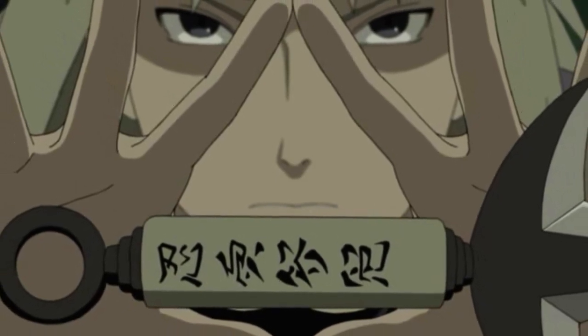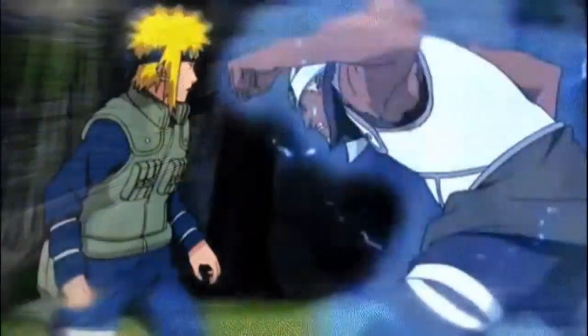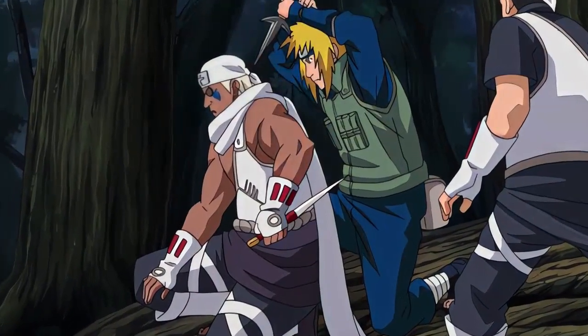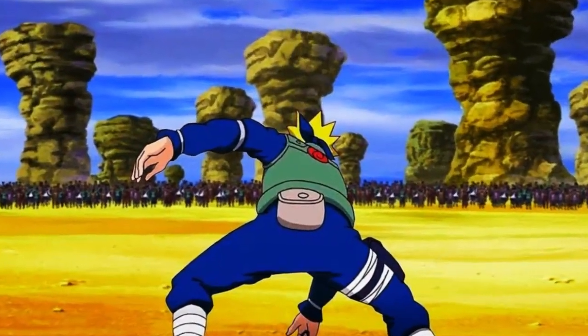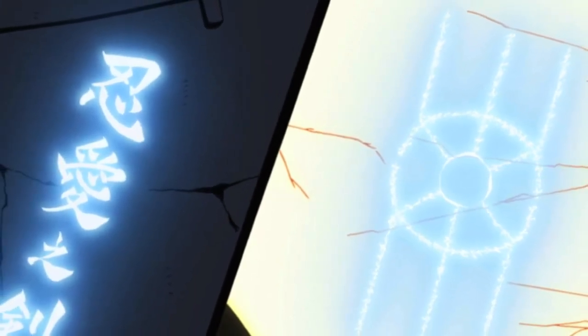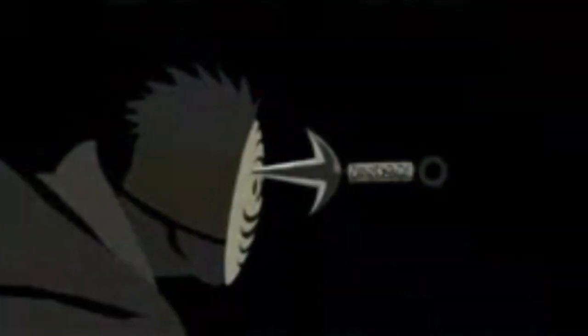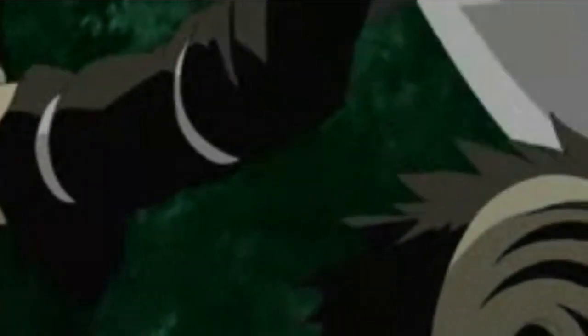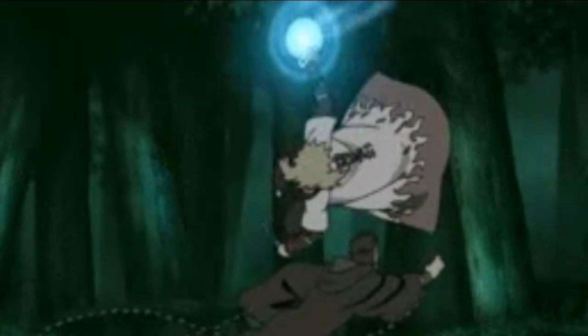Number 2 is Flying Raijin. Flying Raijin is so broken — ridiculously broken. Remember when Minato used it against A and A couldn't land a single hit? This jutsu can face off against a thousand shinobi. All you do is place a seal down and you can teleport to that seal instantly — forever. It is so fast and it beats even other great jutsu as you can see right here.